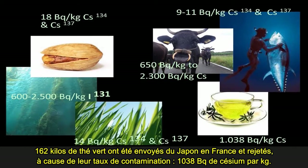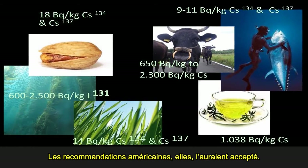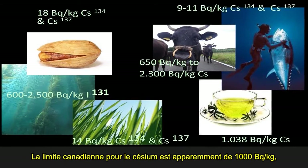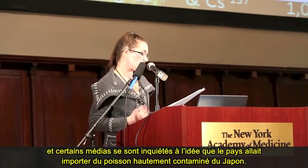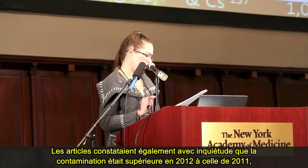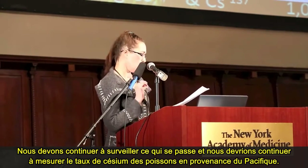Green tea — 162 kilograms of it — shipped to France from Japan and rejected because of contamination at 1,038 becquerels per kilogram. The U.S. recommendations would have accepted this. Bluefin tuna swam all the way across the Pacific and reached the California coast retaining cesium-134 and -137. Canada's cesium limit is apparently 1,000 becquerels per kilogram, and news reports expressed concern that they will import very contaminated fish from Japan — a concern the U.S. should also share. Contamination was also higher in 2012 than in 2011, fitting with cesium's tendency to biomagnify. We need to keep measuring ocean fish from the Pacific for cesium.